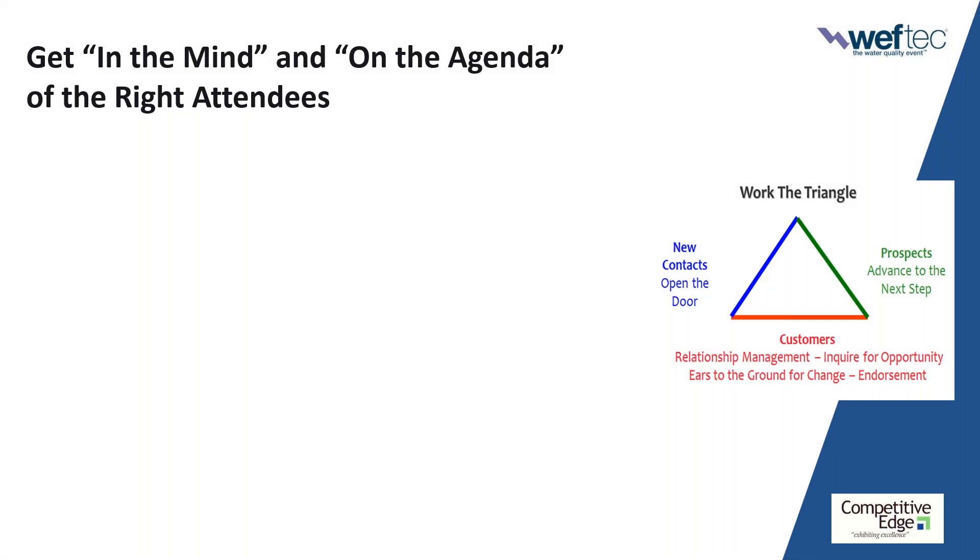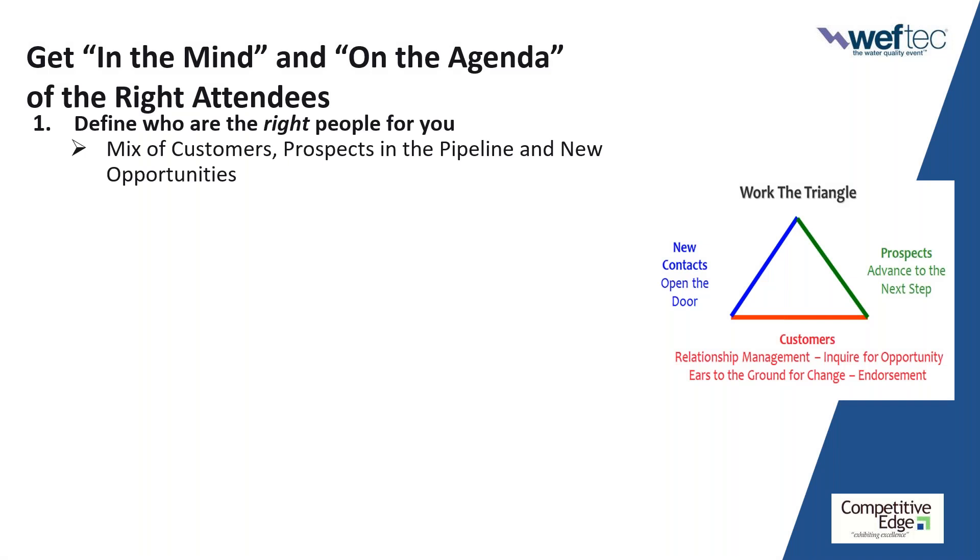Let's tackle number one: get in the mind and on the agenda of the right attendees. The first major question is who are the right people for you? There are going to be thousands of attendees at WEFTEC, but not all of them are the right people for you, so you've got to get crystal clear on who they are. You also don't have the capacity to handle all of them. If you look at what I call the CPN triangle — the image on the right — this is a great way to focus in and come to the show with a balanced approach.